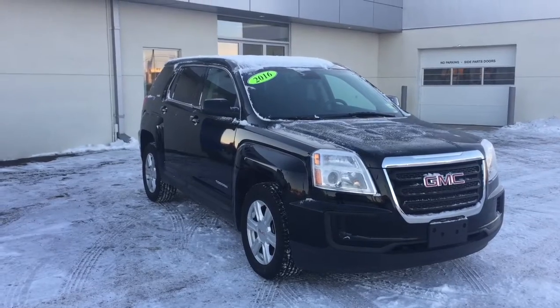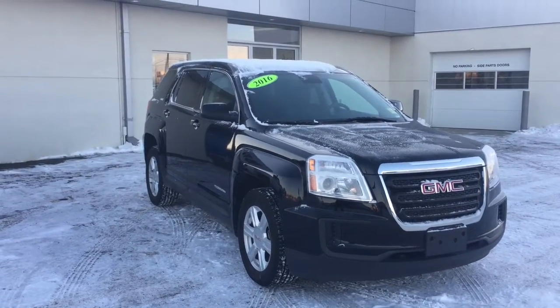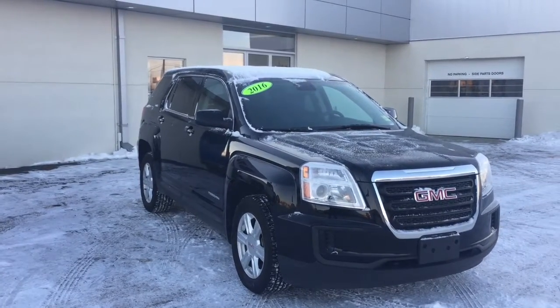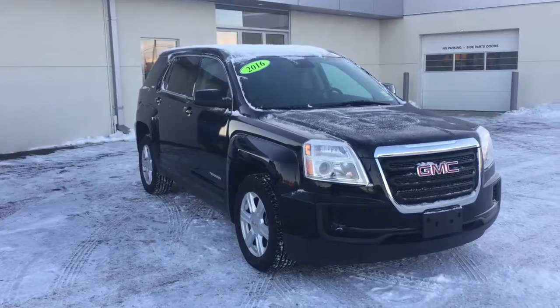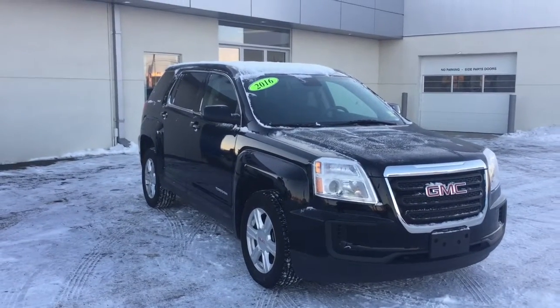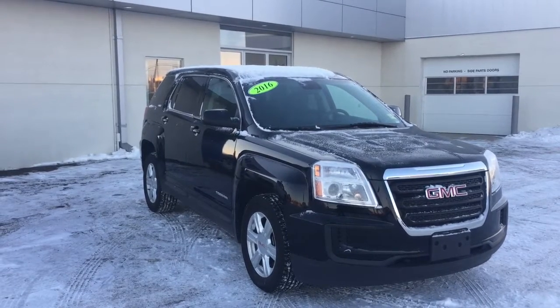Hello and welcome to Bridges Chevrolet Buick GMC in North Battleford. My name is Jessica and today I want to show you this 2016 GMC Terrain SLE with all-wheel drive. We are blowing this off our lot folks — blowout pricing. Make us an offer. You can own this for as low as $169 bi-weekly.